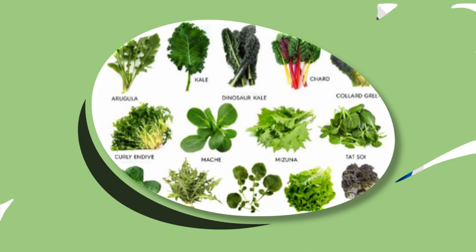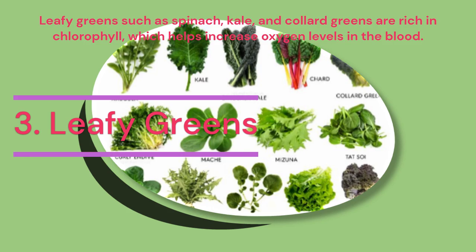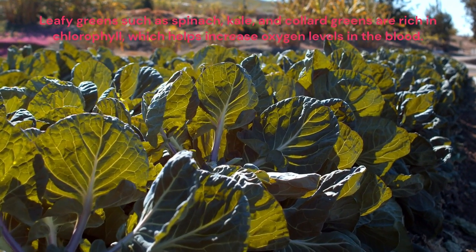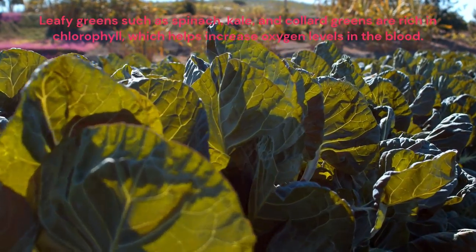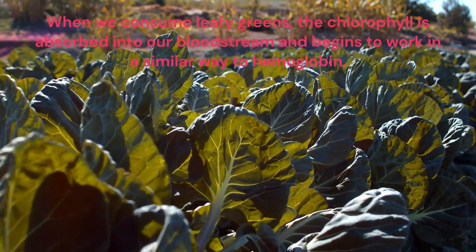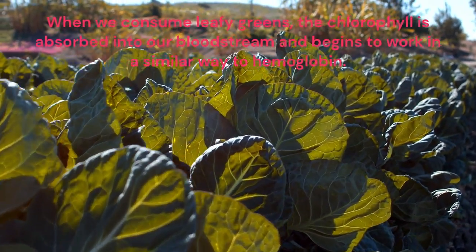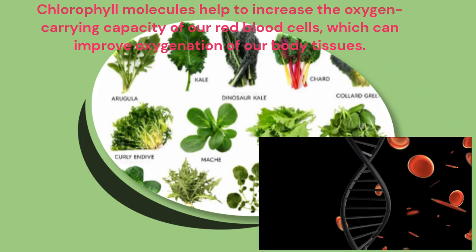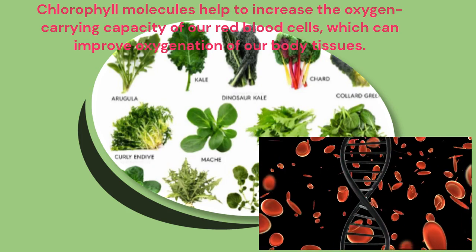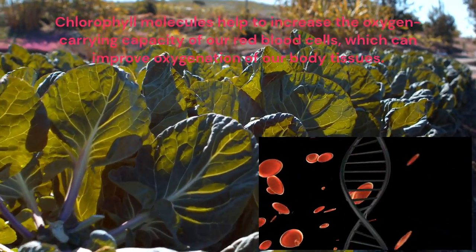Leafy greens such as spinach, kale and collard greens are rich in chlorophyll, which helps increase oxygen levels in the blood. When we consume leafy greens, the chlorophyll is absorbed into our bloodstream and begins to work in a similar way to hemoglobin. Chlorophyll molecules help to increase the oxygen-carrying capacity of our red blood cells, which can improve oxygenation of our body tissues.